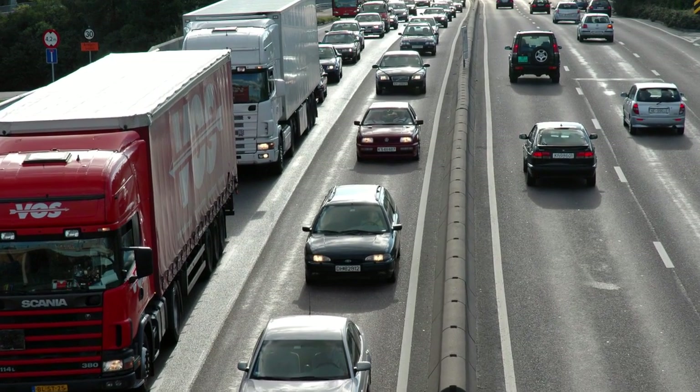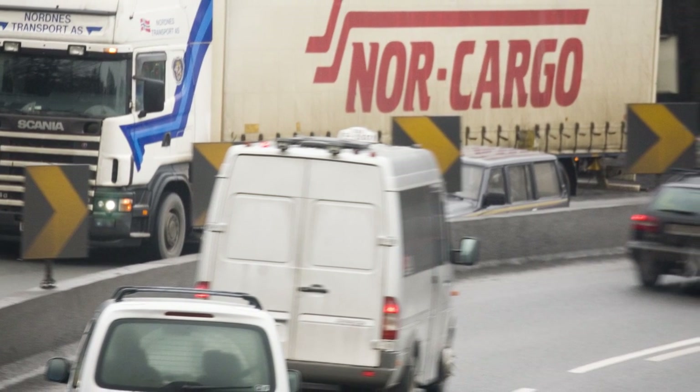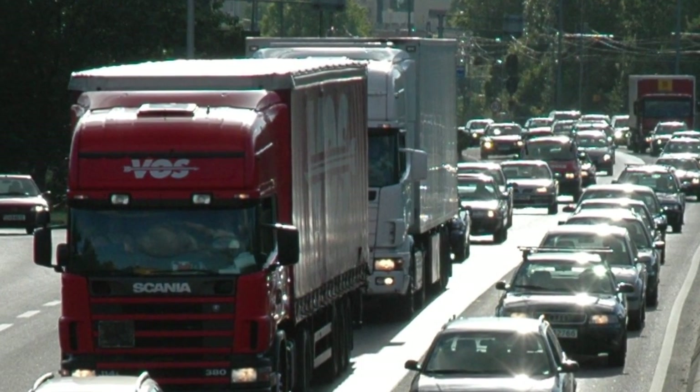Straight Soul is a European research and demonstration project financed within the 7th Framework Programme of the European Commission. The project covers the subject area of urban and inter-urban logistics and contains seven real-world demonstrations of improved urban logistics operations.